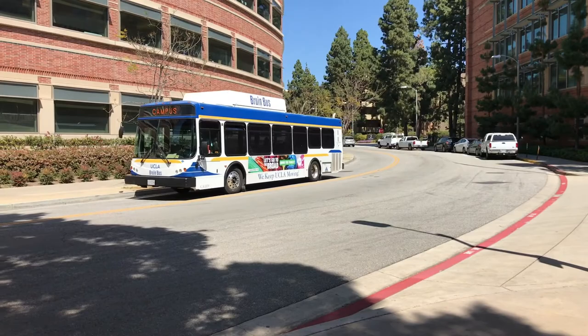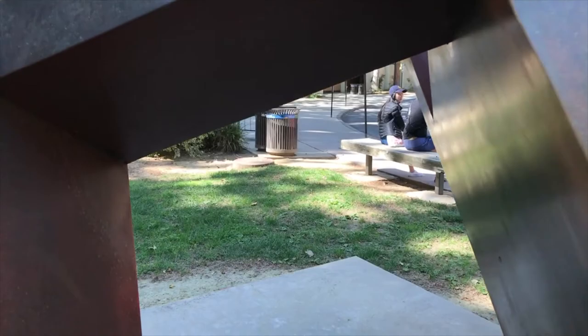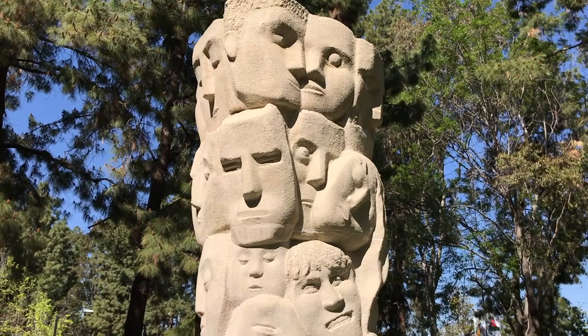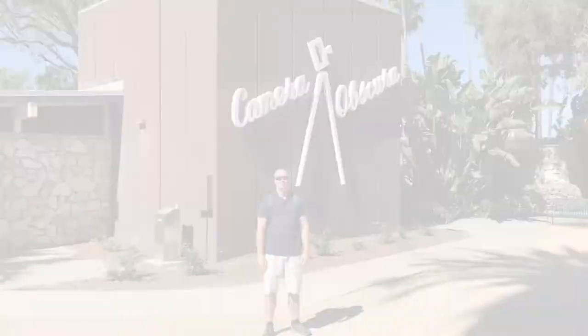The Franklin D. Murphy Sculpture Garden is one of the most distinguished outdoor sculpture installations in the country. Over 70 sculptures are scattered across more than five acres of UCLA's campus. The Sculpture Garden brings together figural and abstract works that invite visitors to pause, reflect, and enjoy the interplay of art and nature.